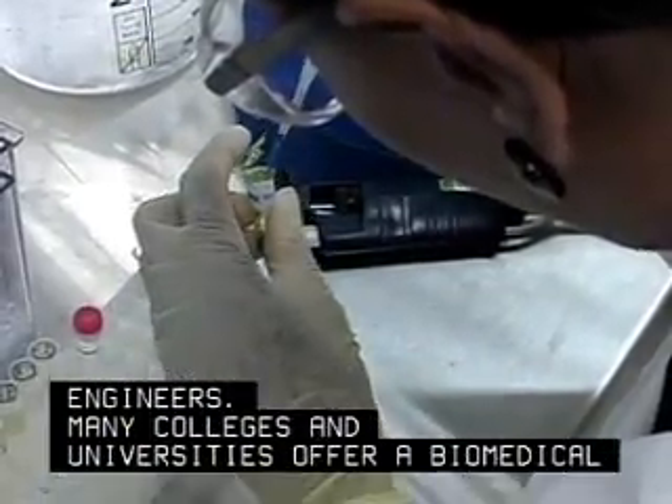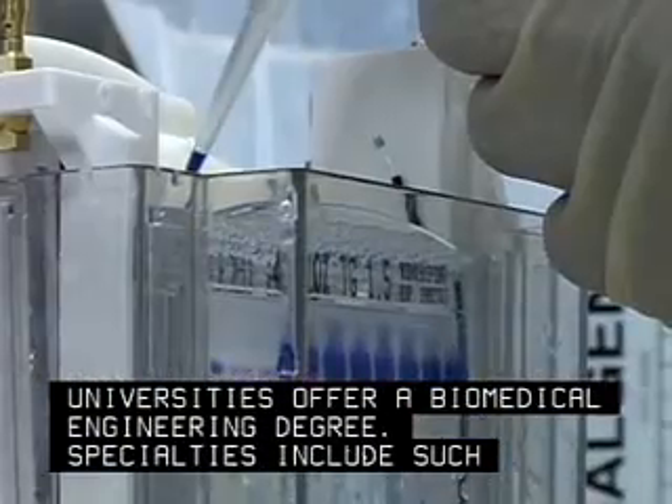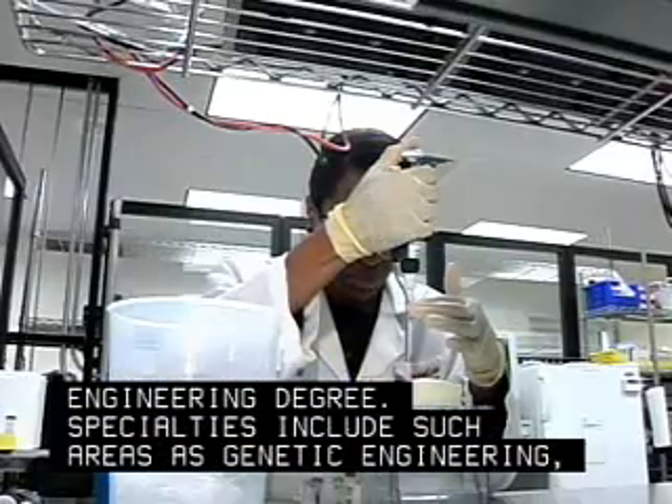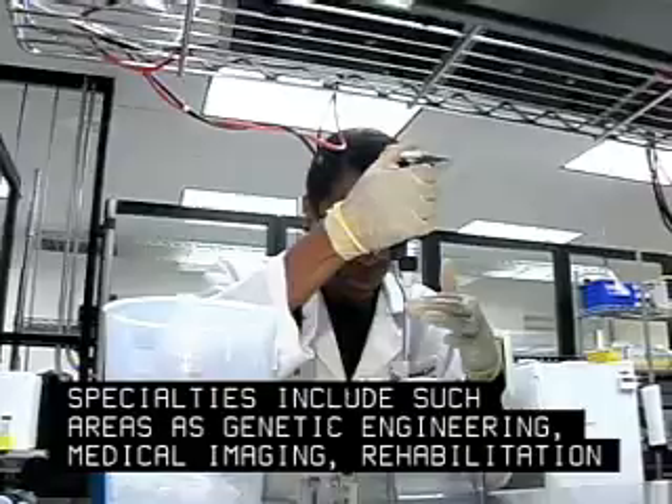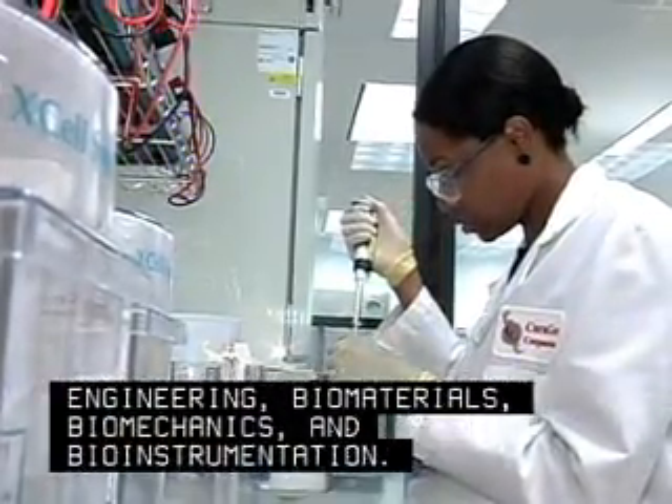Many colleges and universities offer a biomedical engineering degree. Specialties include such areas as genetic engineering, medical imaging, rehabilitation engineering, biomaterials, biomechanics, and bio-instrumentation.